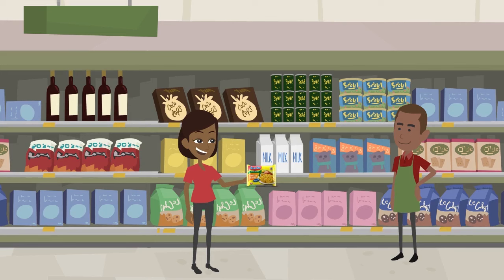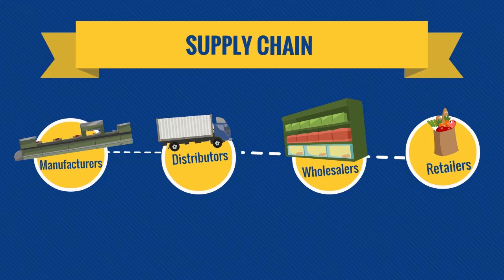As a business owner, based on your capital or goals, identify which role you want to play in the supply chain and equip yourself with the resources to help you excel.